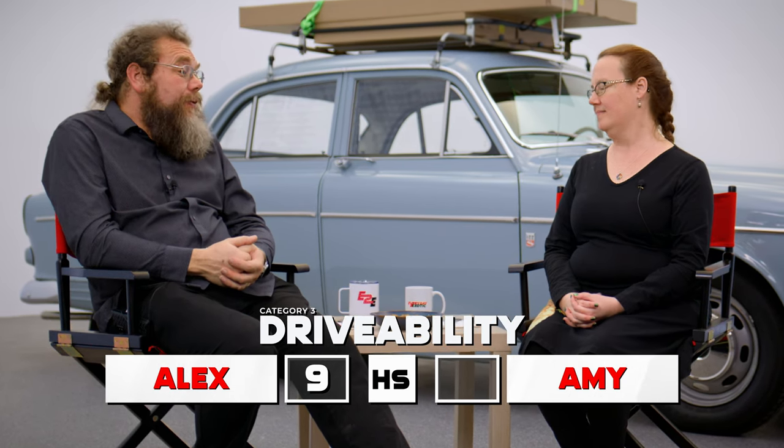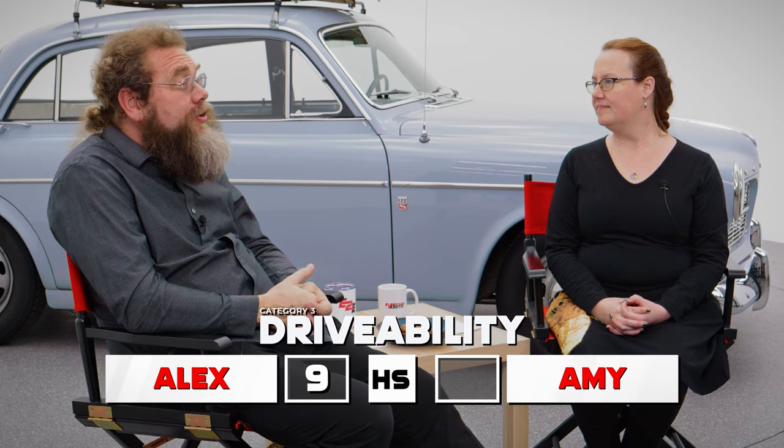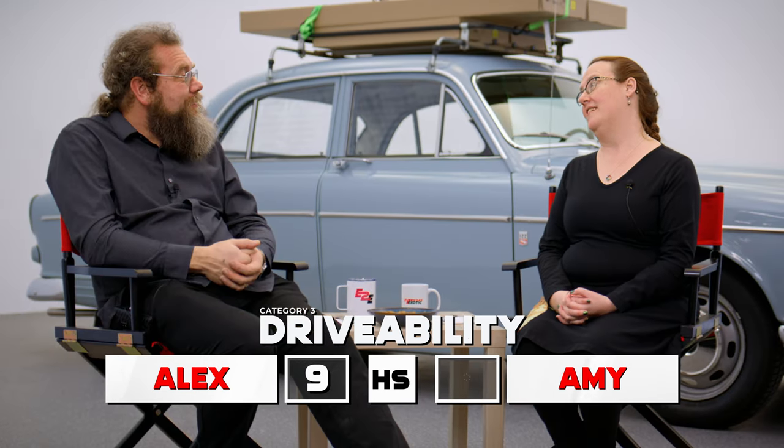Moving on to drivability — that's where I think this car excels. I gave it a nine. The only reason I didn't give it a 10 is that not all of them came with overdrive; this one has it, which makes it very usable at freeway speeds. You really could drive this car every day. And I also gave it a nine for similar reasons — it has plenty of storage, it's not super fast or super amazing, but you could drive it every day, you could park it anywhere, and you could put two friends in the back seat.